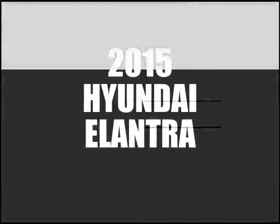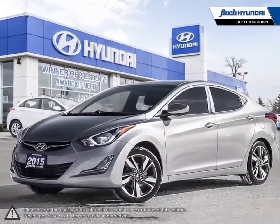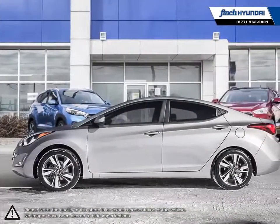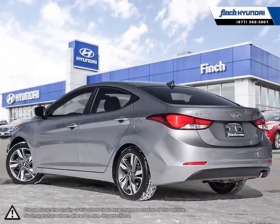Welcome to Finch Hyundai. Today we're looking at a 2015 Hyundai Elantra. The Hyundai Elantra is a small compact vehicle that offers tremendous value for its bargain price. With its high fuel economy, the Elantra can go the distance without constantly digging into your wallet to refuel.